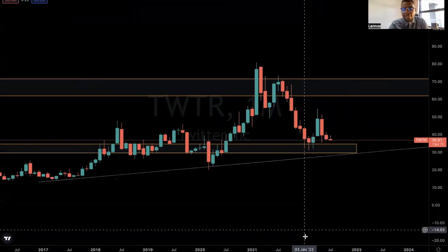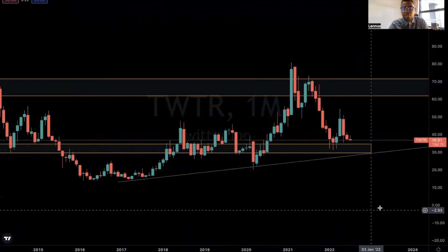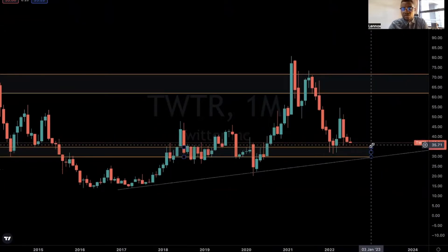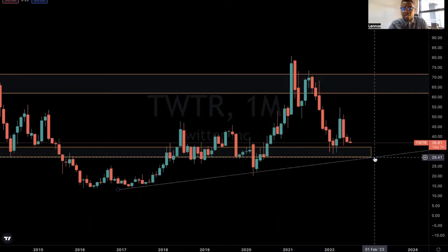The stock is going to challenge this support again, and based on my technical analysis I do not see this support holding this time around. We are likely to see the stock trading as low as $29 per share.